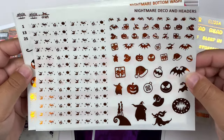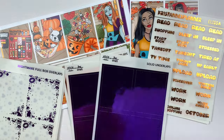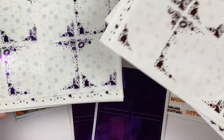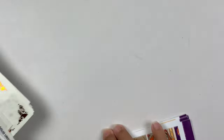And then we have the headers and deco, the bottom washi page, and the add-on page. I got two of those in orange and purple. So that is it for the week of Halloween, and that is actually it for my October kit lineup.